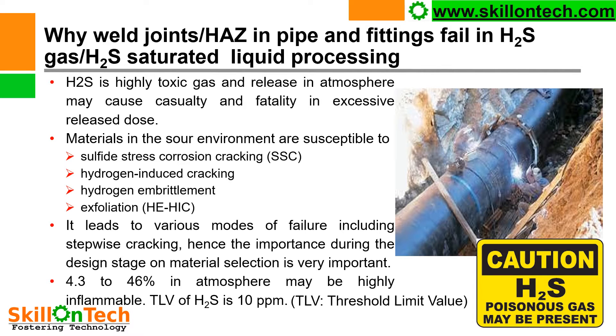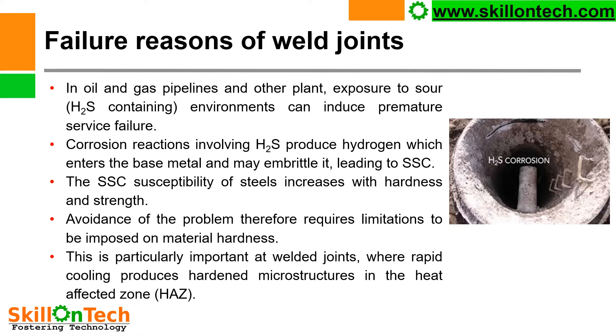H2S has a flammability range of 4.3 to 46% in atmosphere, so a leak of H2S may be highly inflammable. The Threshold Limit Value (TLV) of H2S is 10 ppm.